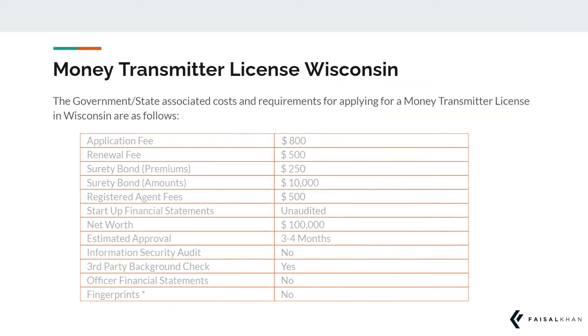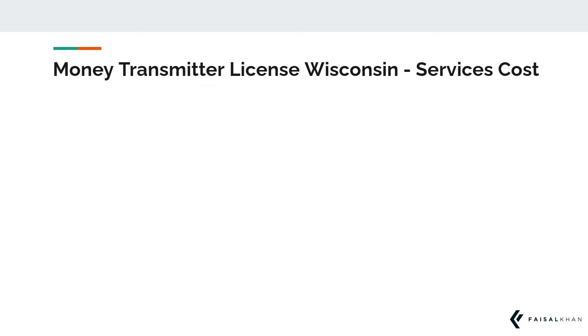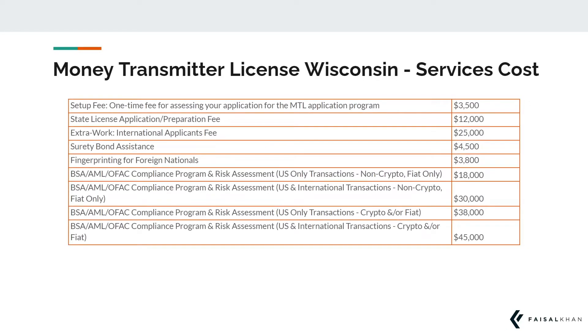The breakdown of the government-related fees and requirements to obtain a money transmitter license in Wisconsin are as follows. In addition to the government-related fees and state expenses, you will need a host or suite of services in order to complete your application.